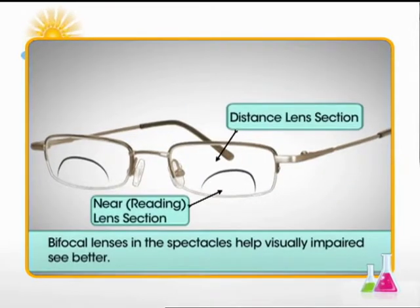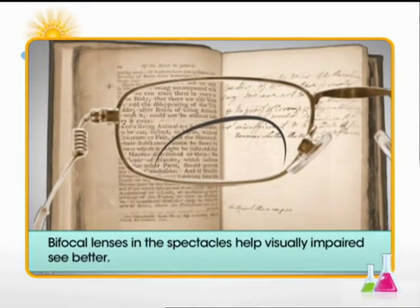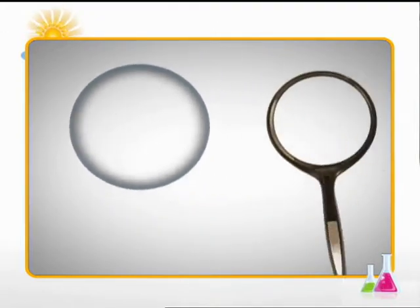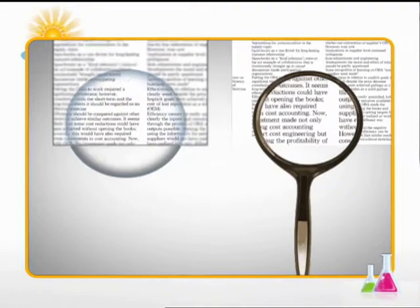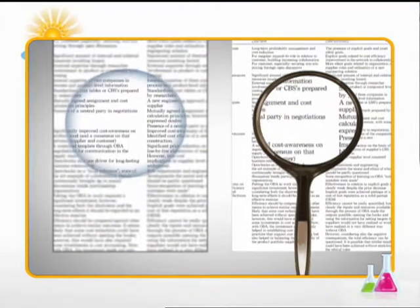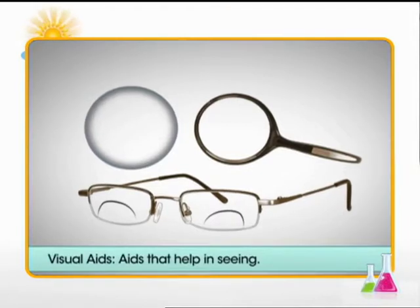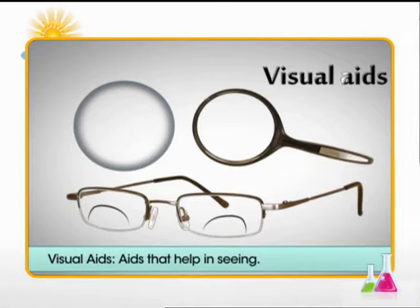Like these spectacles — they are bifocal lenses that help see better. Contact lenses and magnifiers also assist people with low vision to see better. Since all these aids help in improving the vision, they are known as visual aids.